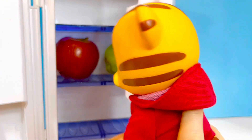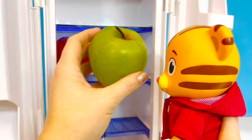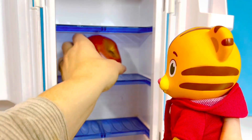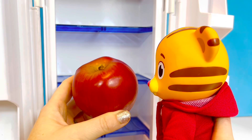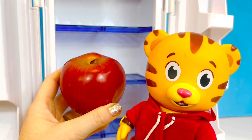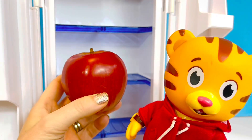Daniel Tiger's mom got apples at the store and there are green apples or red apples, and the red apples tend to be a little sweeter. One apple a day keeps the doctor away. Apples are very healthy.